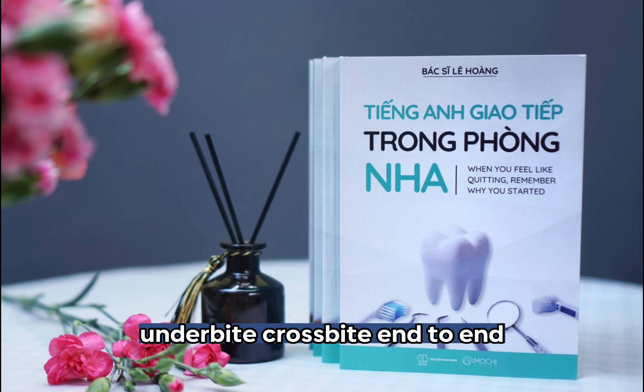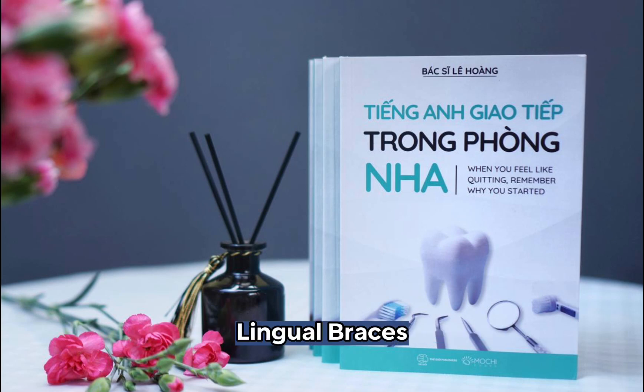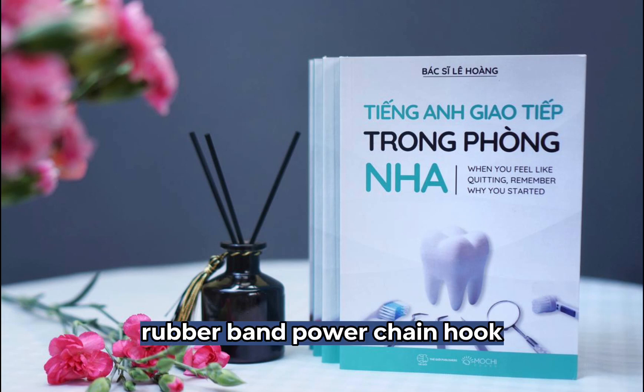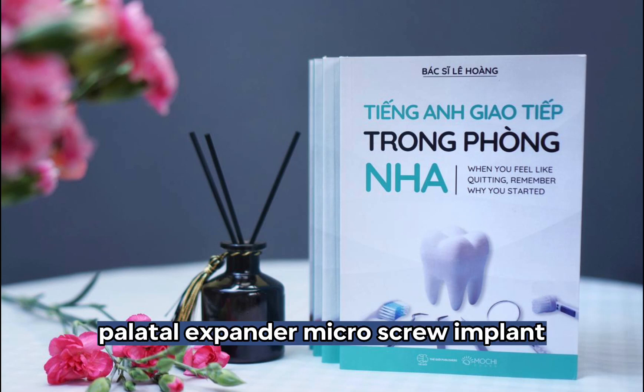End to end. Lingual braces. Invisalign brace. Invisalign tray. Retainer. Ligature. Tie. Rubber band. Power chain. Hook. Palatal expander. Microscrew implant.